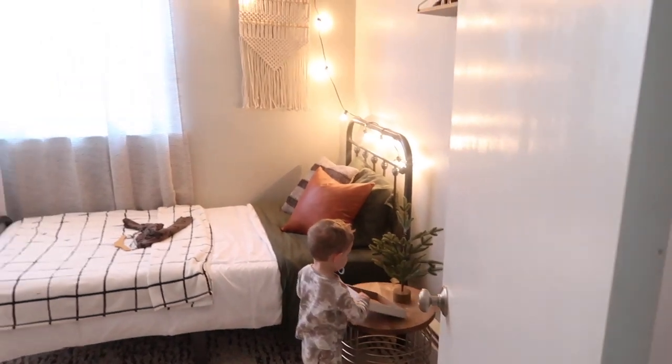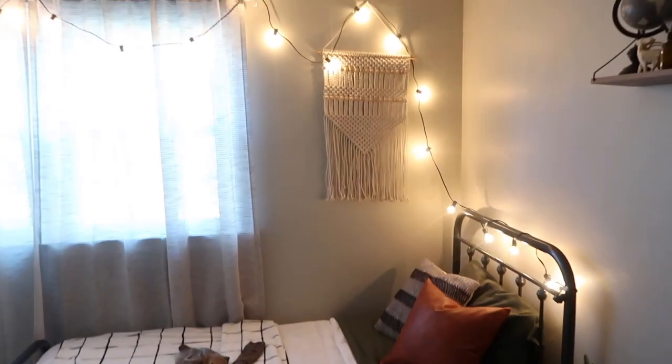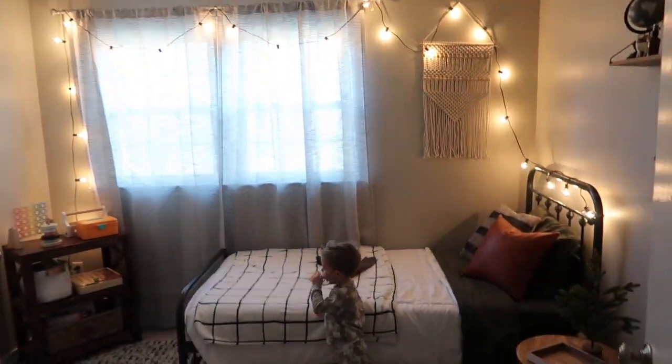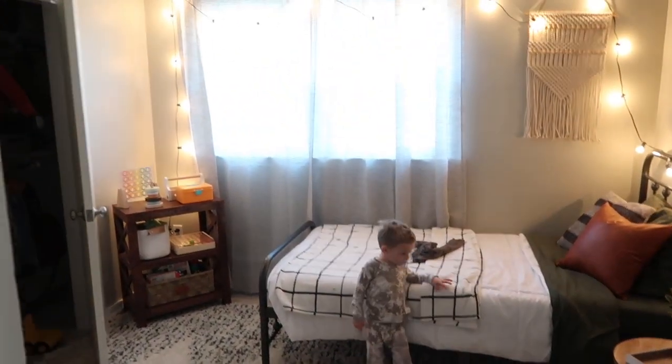For those of you who didn't see our last vlog, I've redone Knox's room a little bit. We hung these bistro lights the other day, and I thought it was perfect for this time of year because we could leave them up afterwards - they're not overly Christmasy but they're super cute.